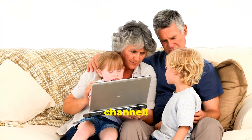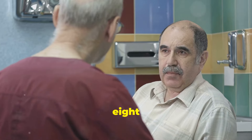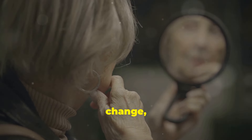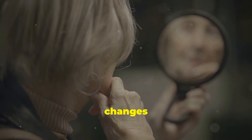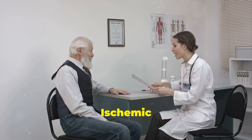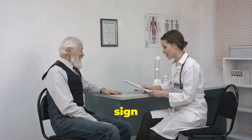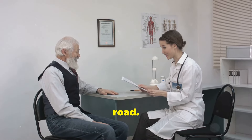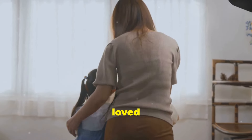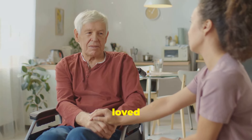Hey everyone, welcome back to our channel. Today we're diving into a super important topic: eight signs of mini strokes in the elderly. As we age, our bodies change and sometimes those changes can signal something more serious. Mini strokes, or transient ischemic attacks (TIAs), are often overlooked but can be a warning sign of bigger problems down the road. We need to be advocates for our parents, our grandparents, our loved ones. Stick around to learn how to spot these signs early and keep your loved ones safe.